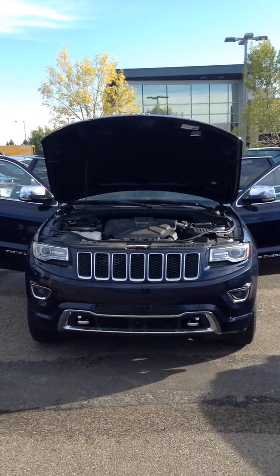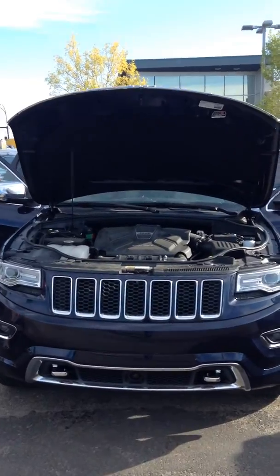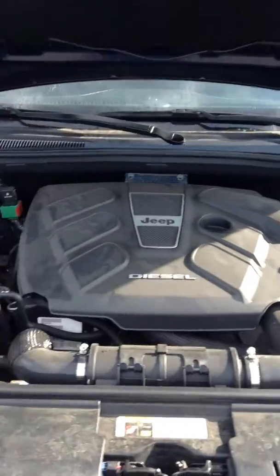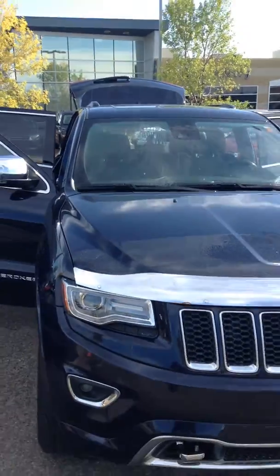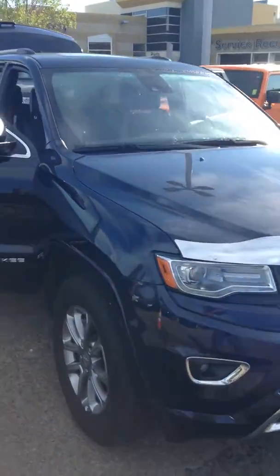Morning Charles and Angela, it's Nick with Lunderry Dodge. Here's a 2014 Jeep Grand Cherokee Overlander Eco-Diesel. It's blue in color, it's absolutely fully loaded.